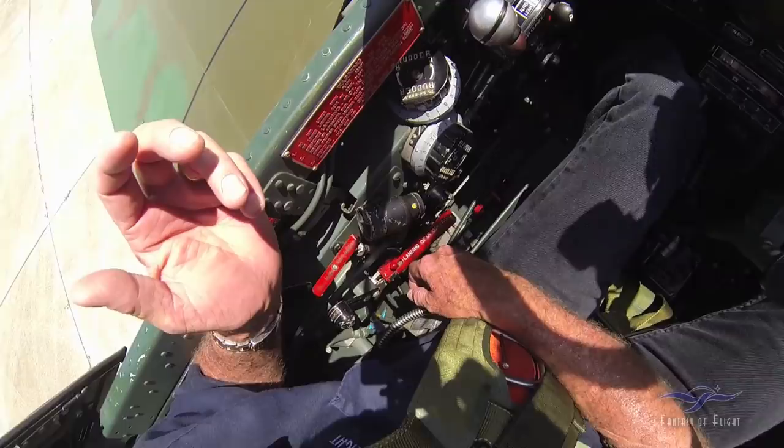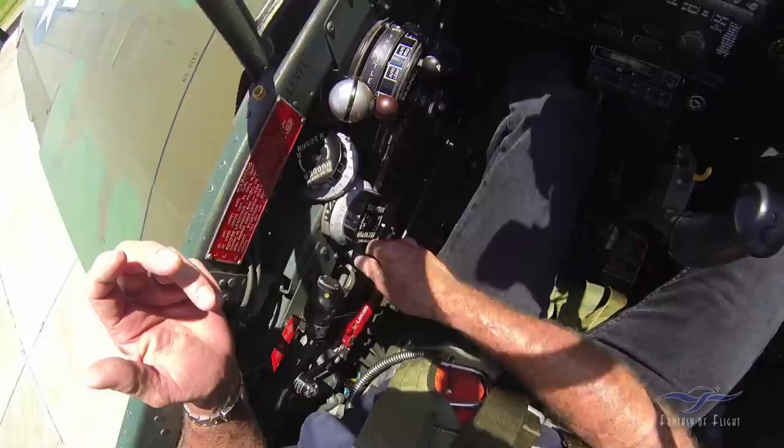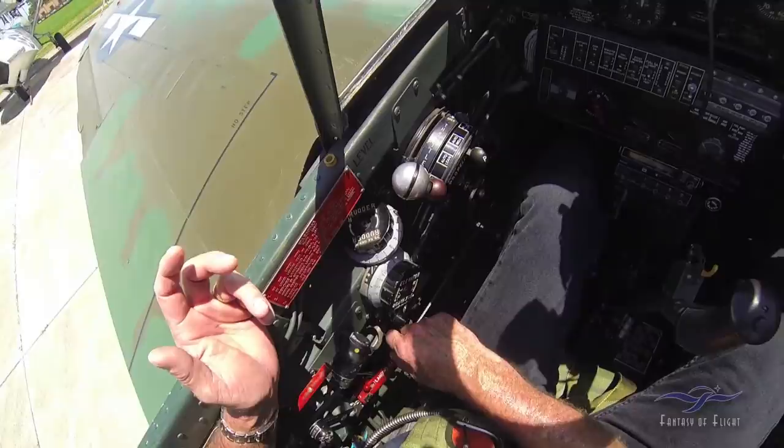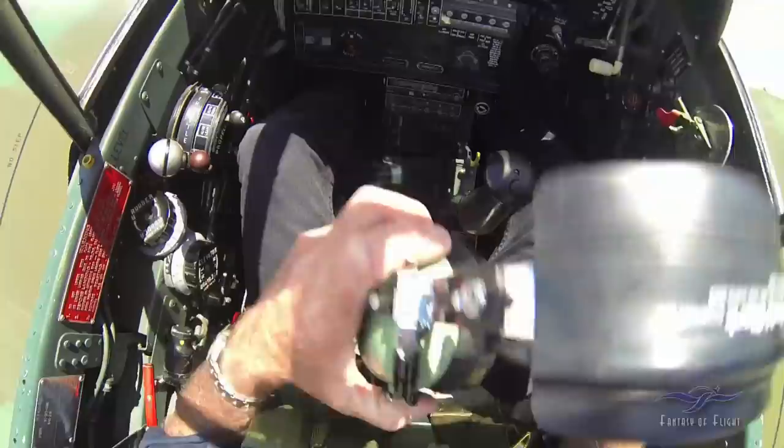Quick cockpit check: flap handle's in neutral. This is the tank release — there's a belly tank if we need it, that's how you release it. Got the elevator trim here — we usually set it for takeoff, which is one degree nose up. That's zero, that's neutral, that's the T-O position. Here's the rudder — I usually leave it about one degree right, and it hardly ever changes. On the P-51 you're always adjusting the rudder trim; on the P-40 it's not a big deal.